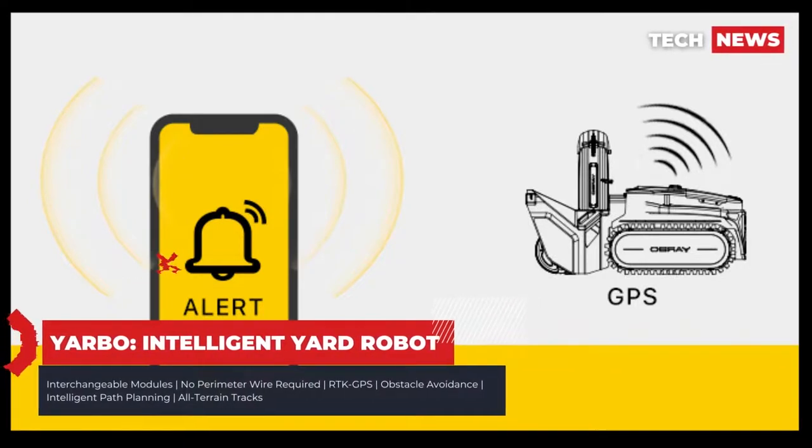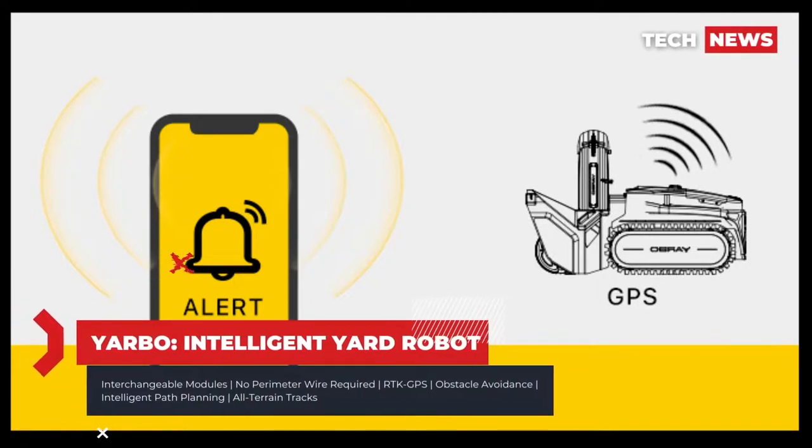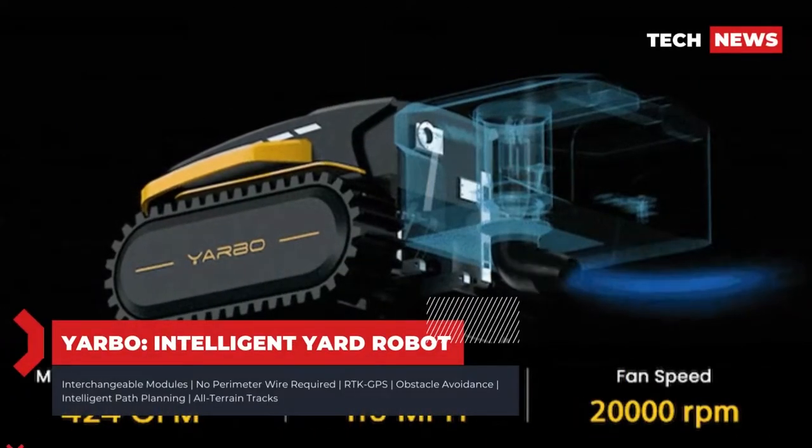The smart leaf blower — another industry first — allows you to adjust the wind speed and direction and select your blowing areas.